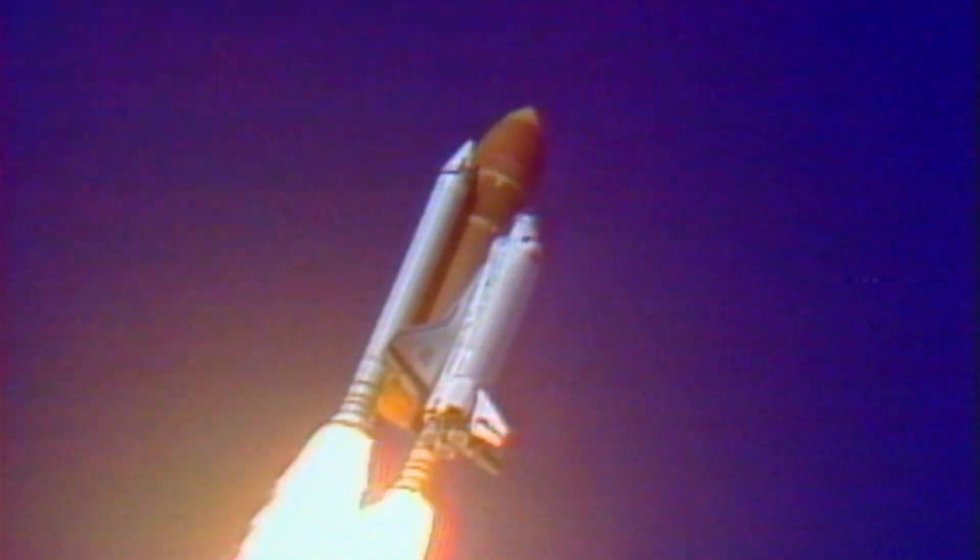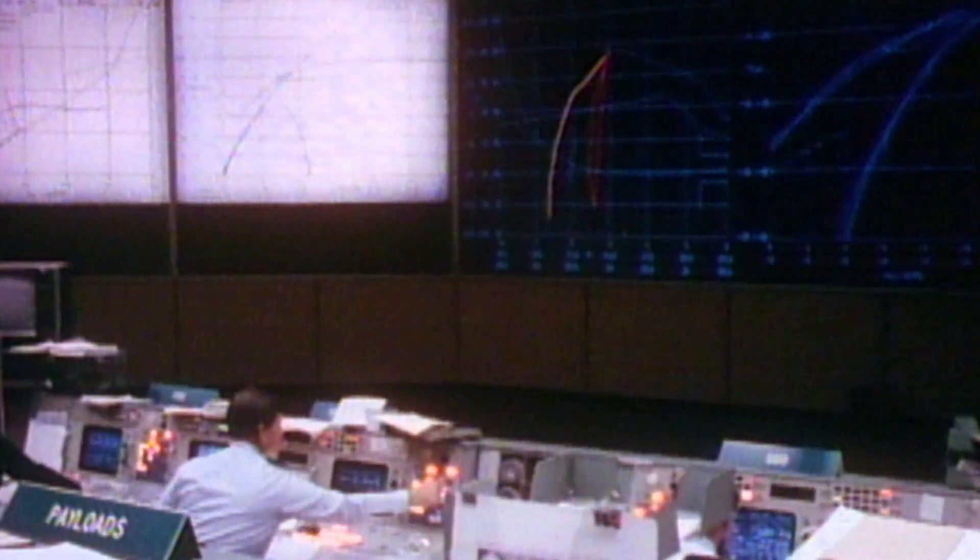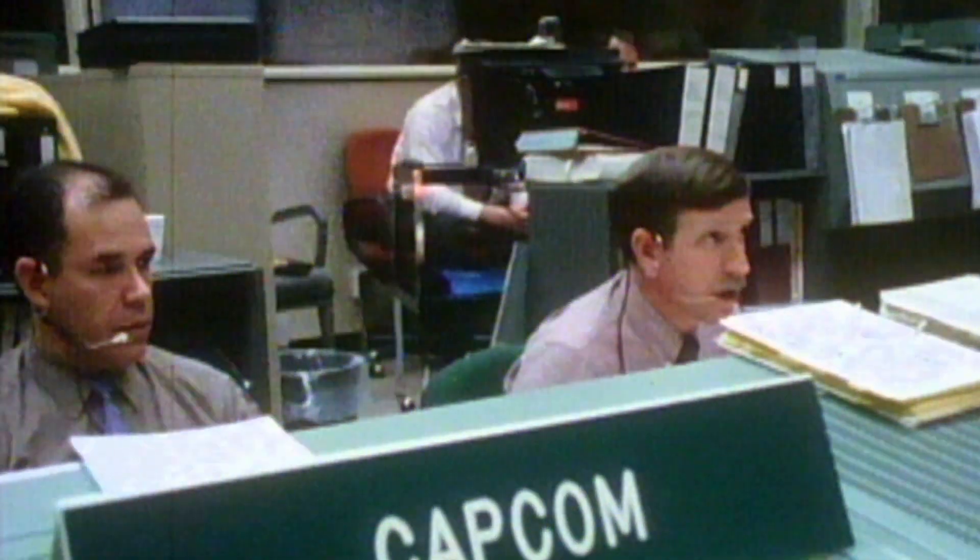Engines beginning throttling down now at 94%. Velocity 2,257 feet per second. Altitude 4.3 nautical miles, downrange distance 3 nautical miles. Challenger, go and throttle up. Challenger, go and throttle up.